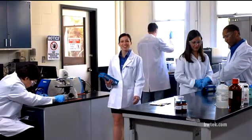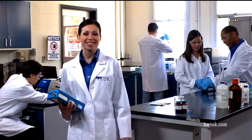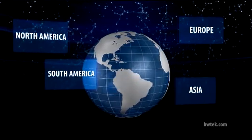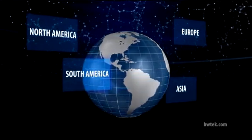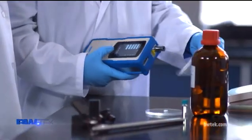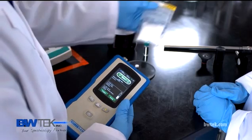B&W Tech's Raman solutions help you maintain the highest levels of integrity, quality, and safety. That's why companies all over the world turn to us for solutions in an ever-growing global supply chain business environment. We have been behind the scenes for over 15 years, giving you superior results and first-class user experiences.